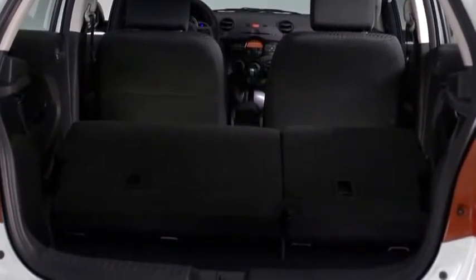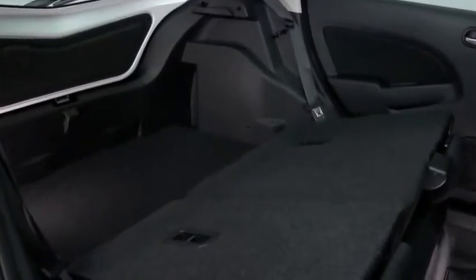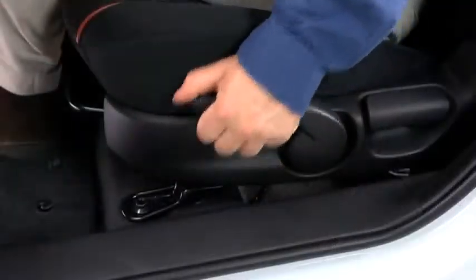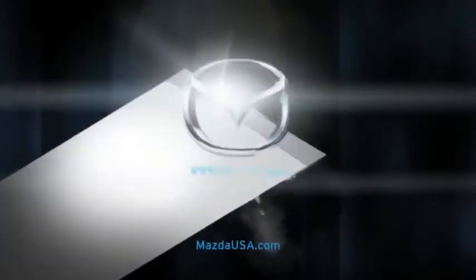With the rear seats folded down, it has as much as 27.8 cubic feet of cargo space, plus the cargo floor is extra deep to accommodate larger items. The standard six-way adjustable driver seat creates an ergonomic custom fit ride, while premium upholstery and red contrast piping place a big emphasis on style.